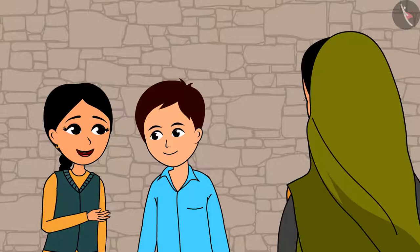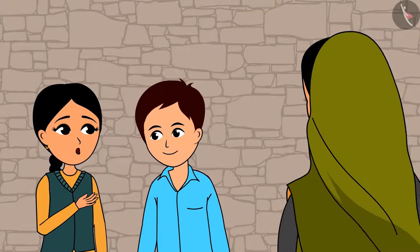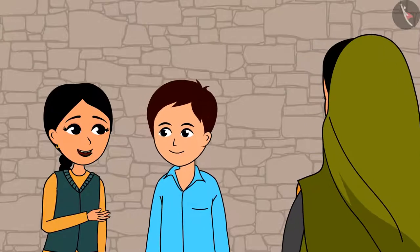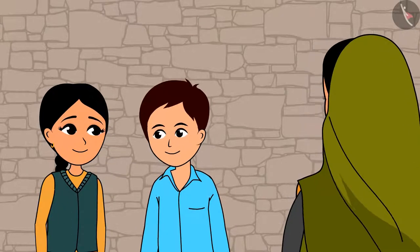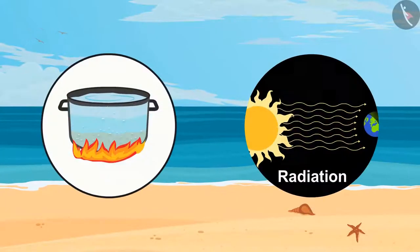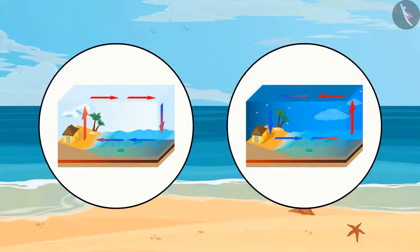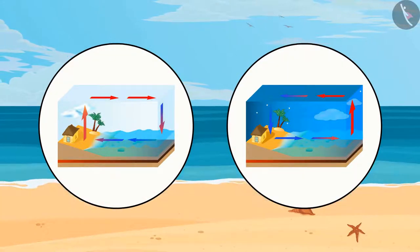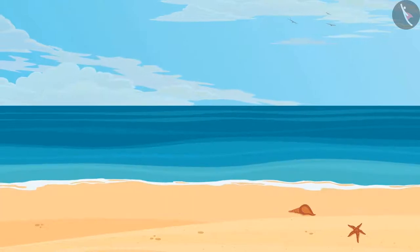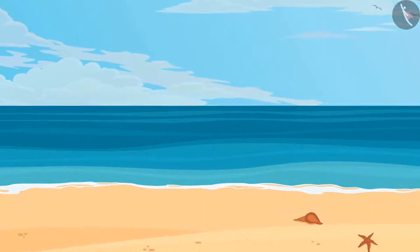Now the water Mother heated for you to take a bath has cooled down. Let us do our homework or else the teacher will scold us tomorrow. So, friends, you understood about convection and radiation. We also learned that the weather on the beach is always pleasant. Now when all of you want to choose clothes to wear, I am sure you will think about the weather first. We shall meet soon.